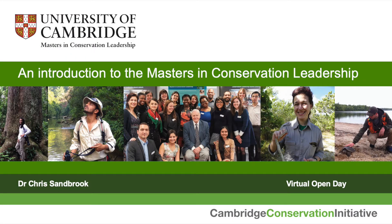Welcome to this introduction to the Cambridge Masters in Conservation Leadership. My name is Chris Sandbrook, I'm the Director of the Masters and it's my pleasure to tell you a bit about our course today as part of the virtual open day programme.